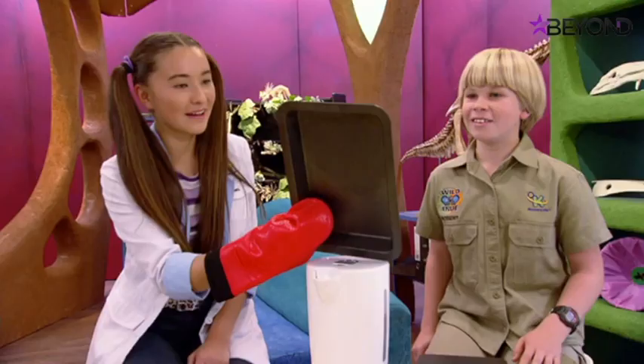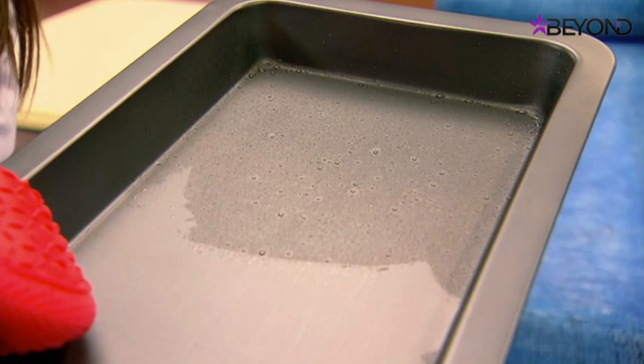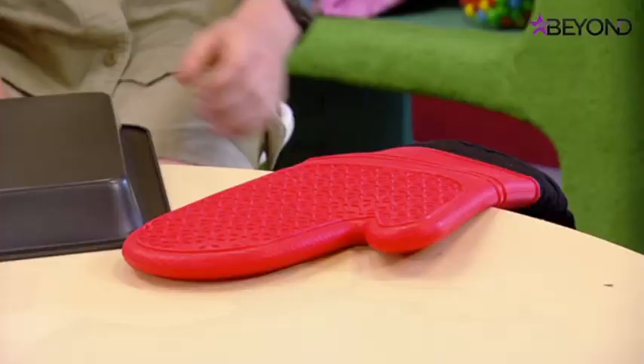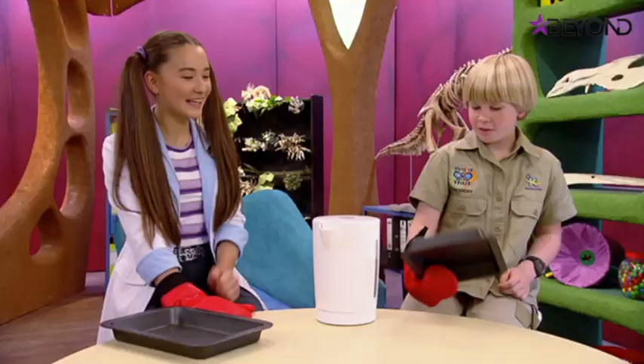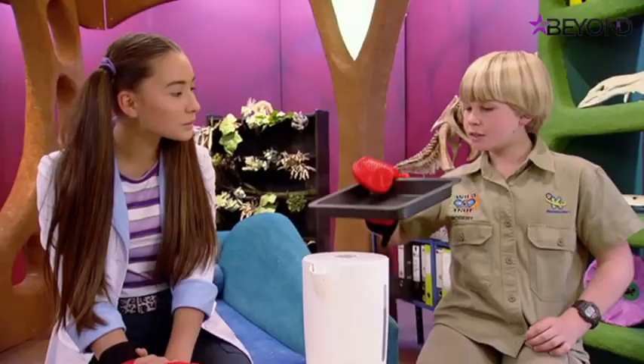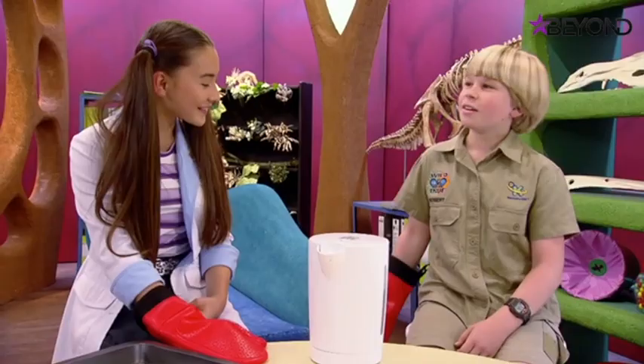Tiny little water droplets appear on the cold tray. Testing with a hot oven tray instead shows much less water collected. So there's definitely a right way and a wrong way to collect exhaled damp air - a cold surface works, a hot surface does not. This suggests the camel may use something like a cold surface up its nose.